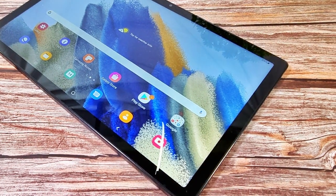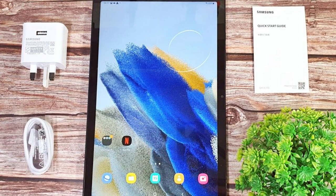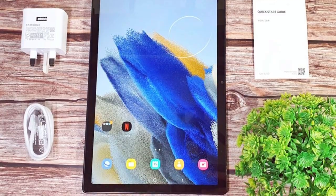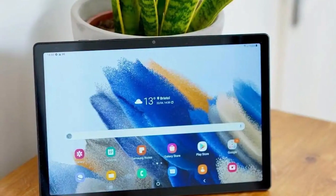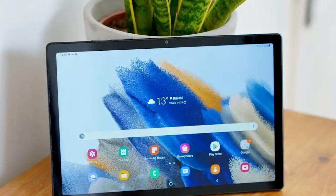With storage options up to 64GB, expandable via a microSD card, you can store all your important files and media. The Samsung Galaxy Tab A8 combines style, functionality, and affordability in one sleek package.